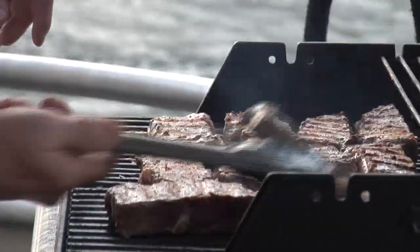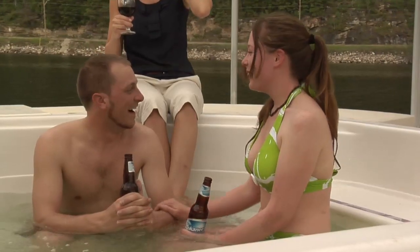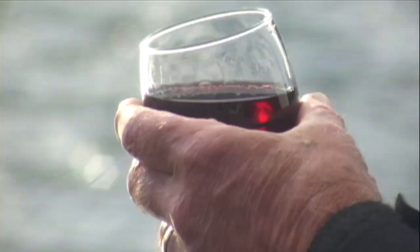At the end of the day, unwind with a gourmet dinner cooked on your state-of-the-art barbecue, then relax and take in the views from your rooftop hot tub — a perfect end to a perfect day.